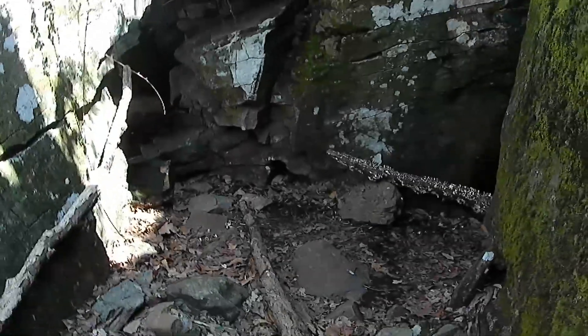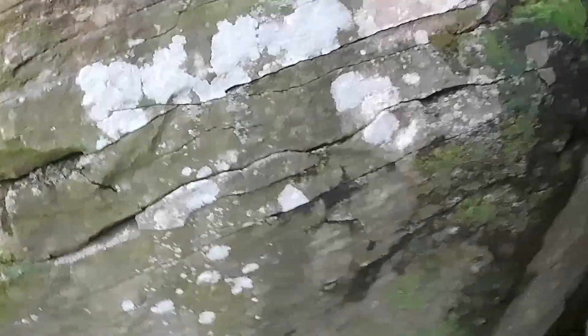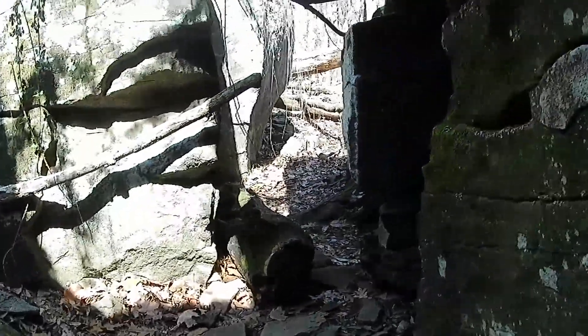All I can say is I wish I had my metal detector. But they don't really allow you to metal detect in Gettysburg, and you could get thrown out for life if you get caught. Wow, check this out — some pretty cool little spelunking going on here. Just watch out for snakes.